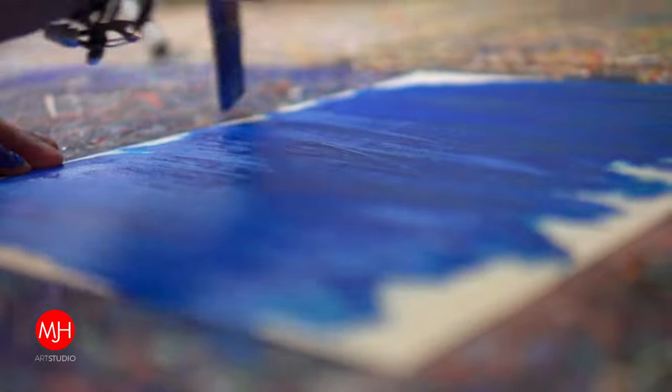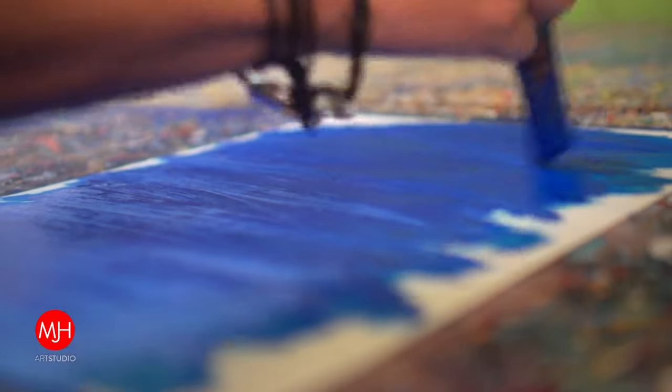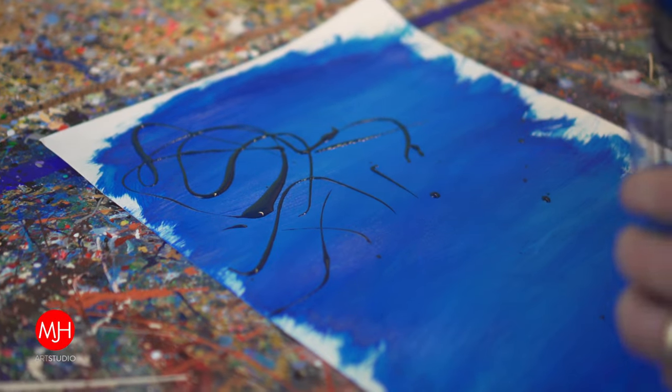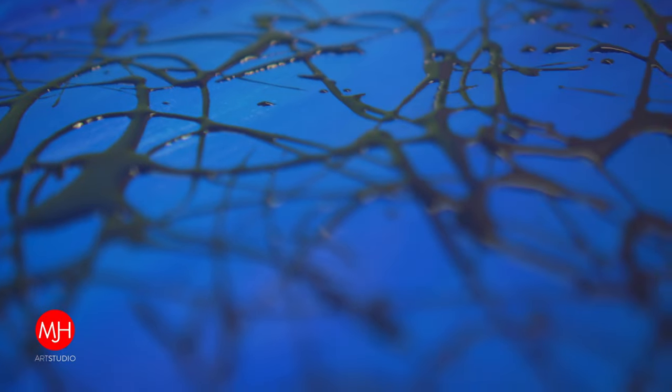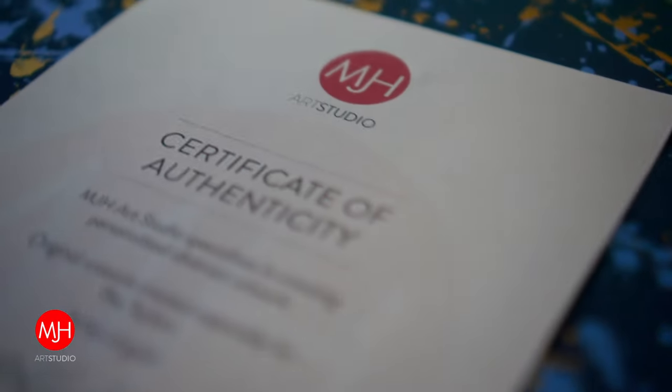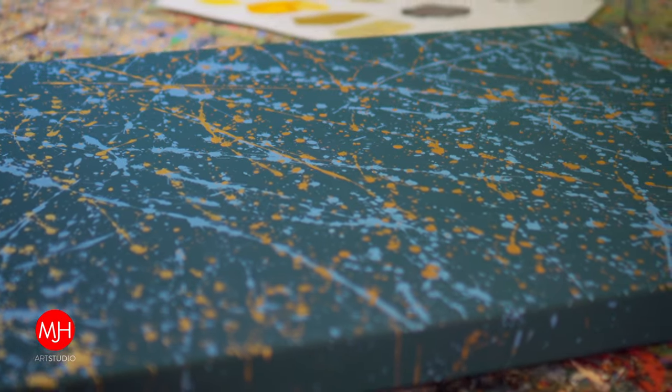Once you're happy with that we'll then go ahead and produce the final piece of artwork, and as we're doing this we'll send you videos, there might be phone calls, but we'll also send you pictures as well so you can really see the build-up of how the piece is going. And then once all that's done we'll send you a final video or a final picture of it, create your certificate of authenticity, get it all wrapped up and then shipped off to you.